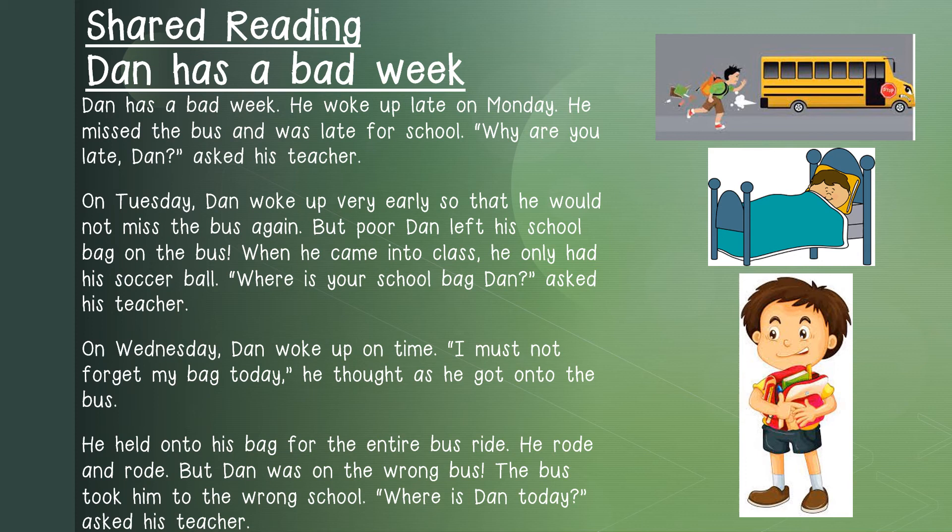On Wednesday, Dan woke up on time. I must not forget my bag today, he thought as he got onto the bus. He held onto his bag for the entire bus ride. He rode and rode. But Dan was on the wrong bus. The bus took him to the wrong school. Where is Dan today? Asked his teacher.